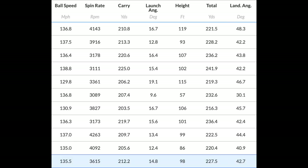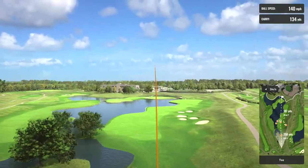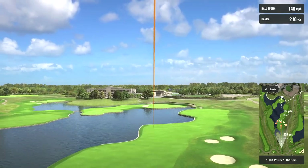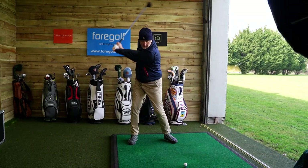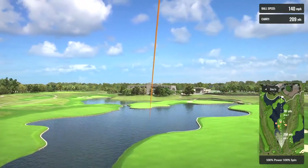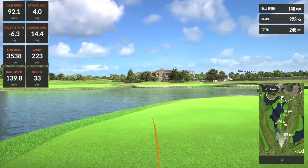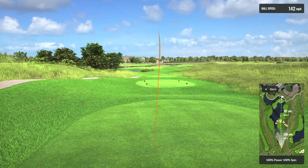I wasn't swinging my best, but what confused me was the inconsistency — a 9.6 degree launch versus a 19.1 launch, a 203 carry versus a 225 carry. Most of that is down to my swing on the day. When I made it two degrees stronger, everything became more consistent and stable. The carry came back up into three wood territory around 230, with good spin numbers — launches of 16.1, 14.4, and 12.2 degrees on the three camera shots.